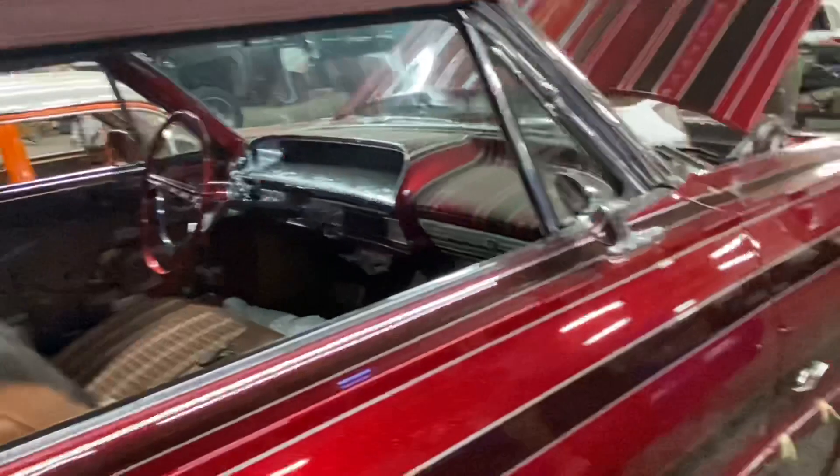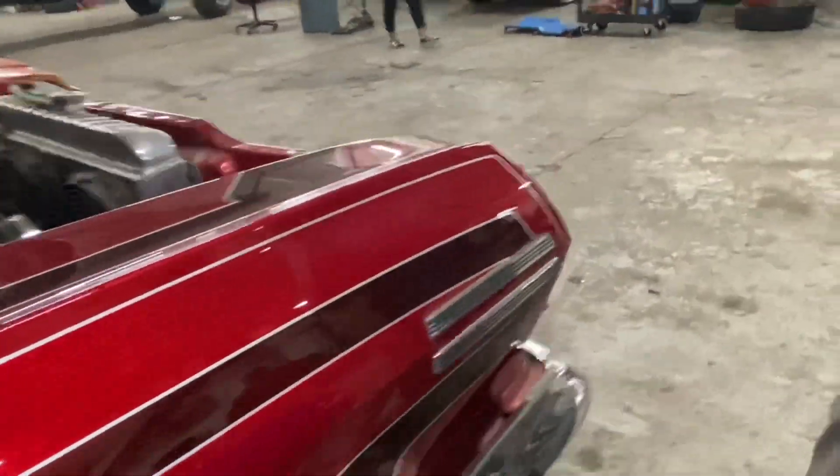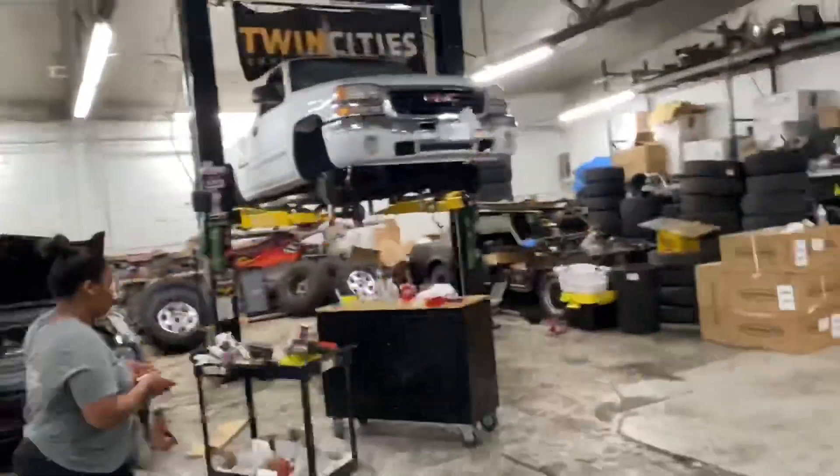That one just left. This is what I need — I need me a '64. Yeah, mine's at home. I got a '64. That one there is a Grand National.